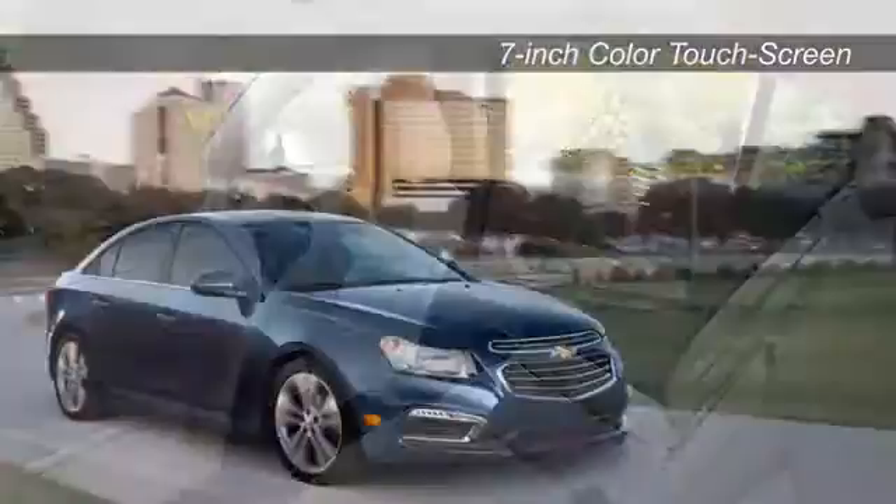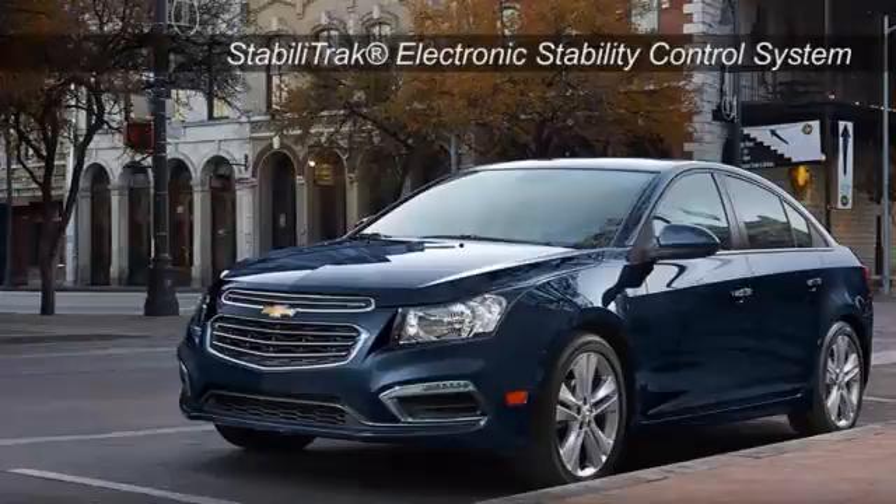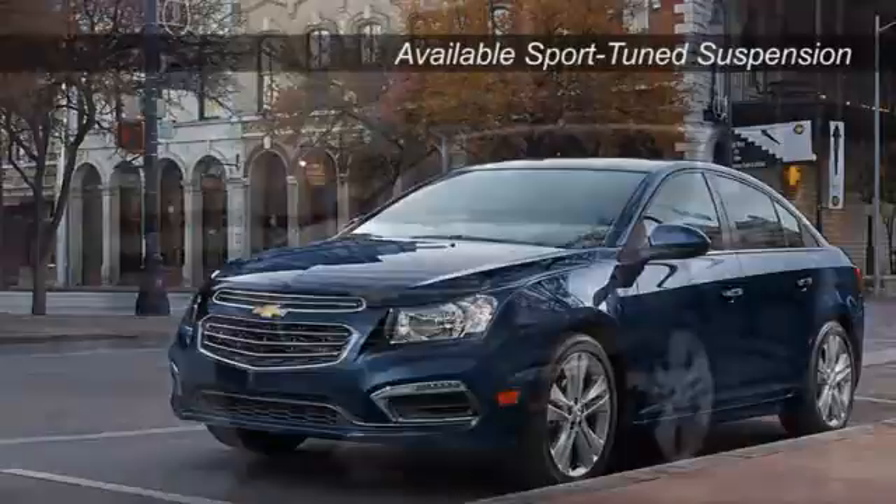The ultimate in safety, Chevrolet has not skimped on the Cruze Limited. Offering 10 standard airbags, stability and traction control, and available features like rear vision camera, rear cross traffic alert, and side blind zone alert, you will take on the road ahead with true peace of mind.